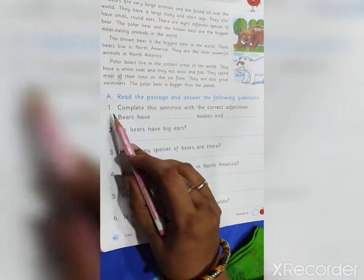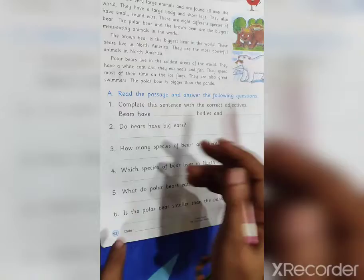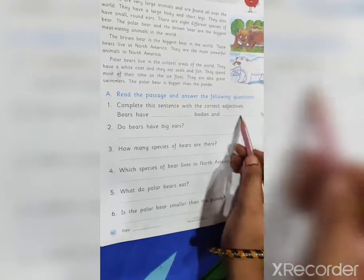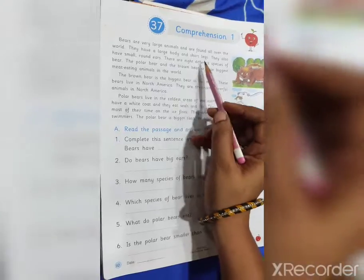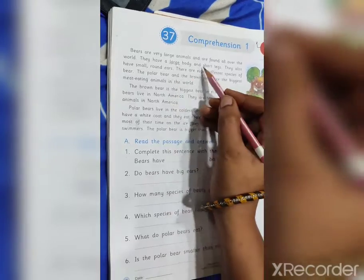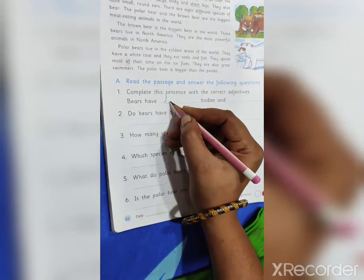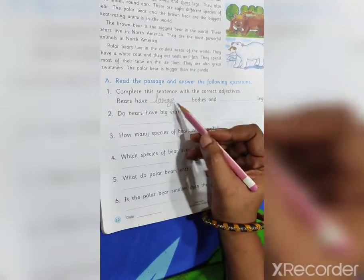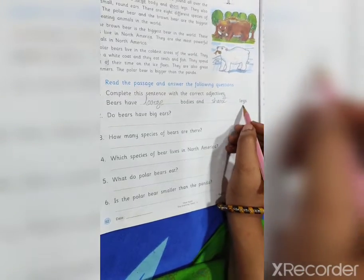First question: complete this sentence with the correct adjectives. Bears have dashed bodies and dashed legs. We have to find the answer from the passage. Bears have a large body and short legs. So the answer is: bears have large bodies and short legs.